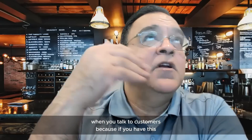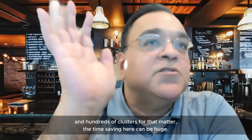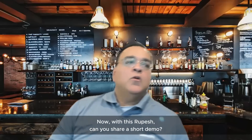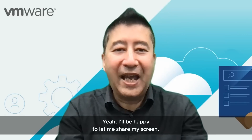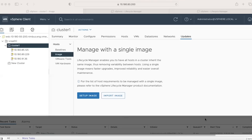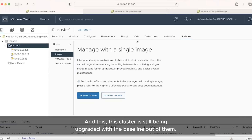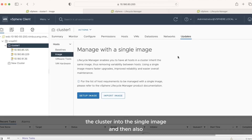When you talk to customers, if they have hundreds of hosts and clusters, the time saving here can be huge. Can you share a short demo? I'd be happy to. Let me share my screen. So basically I have a cluster with three nodes. They are on vSphere 7.0.1, and this cluster is still being managed with the baseline or VUM. In this short demo, I'll first convert the cluster into the VLCM single image, and at the same time upgrade to the 7.0.2 version.